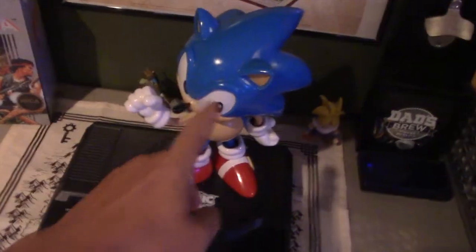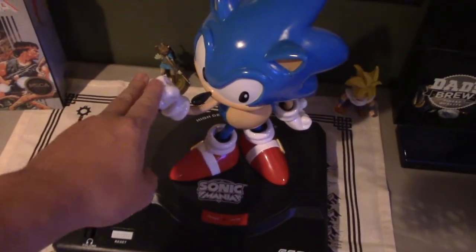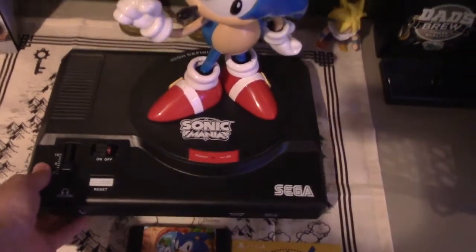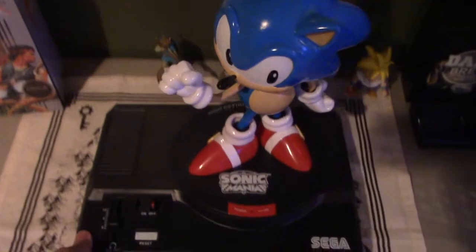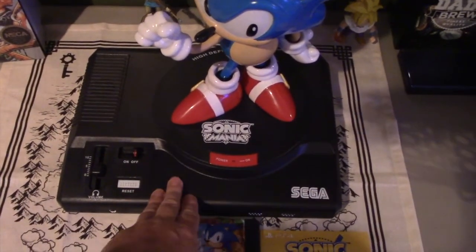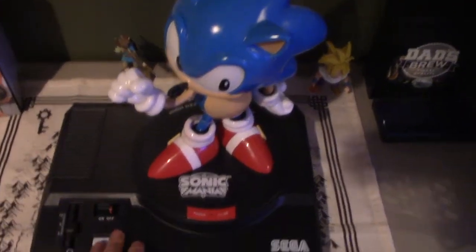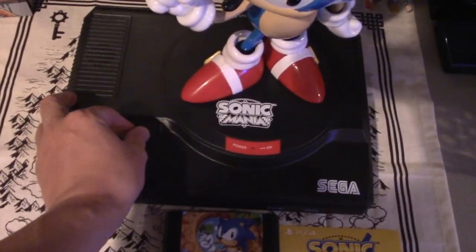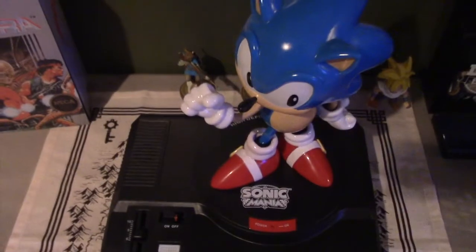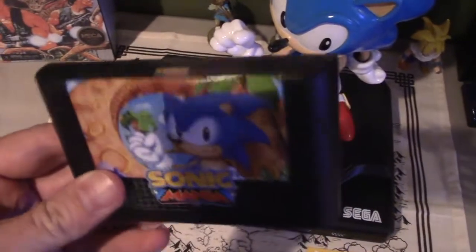This only ended up being like 47 bucks on Amazon, so that's awesome. This thing ended up being way bigger than I thought it would — it's huge. I think this is like the real size of a model one Sega Genesis and it's tall as hell. It's pretty amazing. If you flip the switch here, pretty awesome.